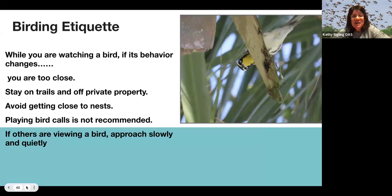Some birding etiquette for your students: if you're watching a bird and it stops whatever it was doing — like eating seeds — that means everyone's too close and you need to back away. Make sure to stay on trails and off private property. Don't get close to nests; if you find one, give it a lot of space. Don't play bird calls, as it stresses birds out. And remind students to walk up slowly and quietly so they don't scare the bird away.